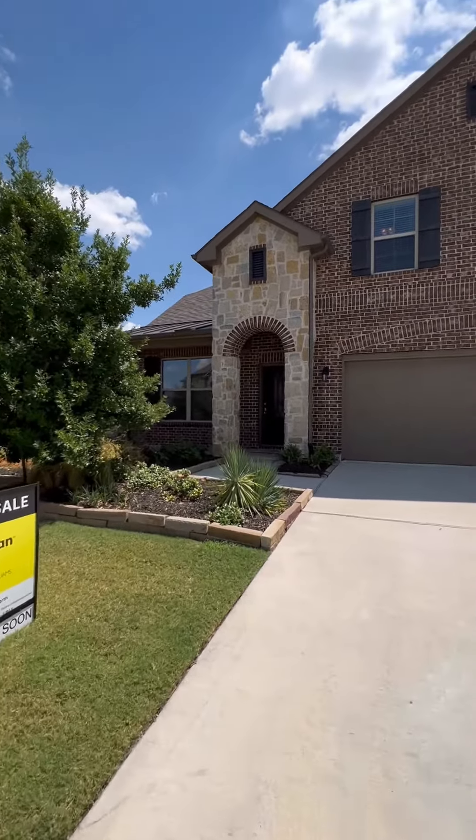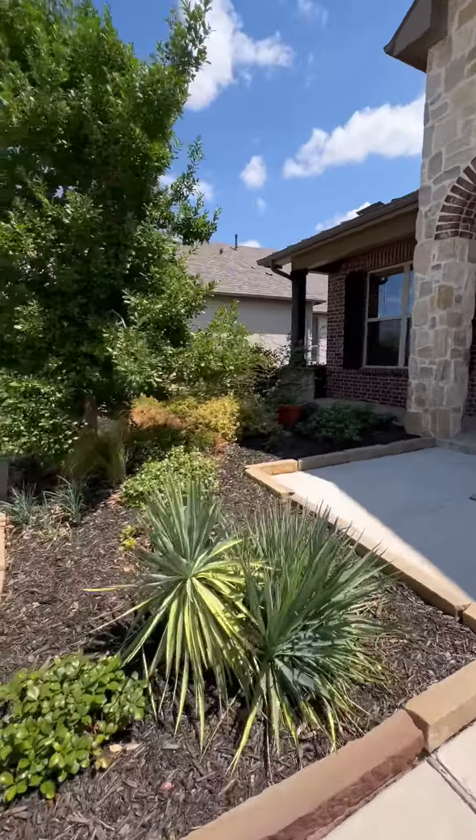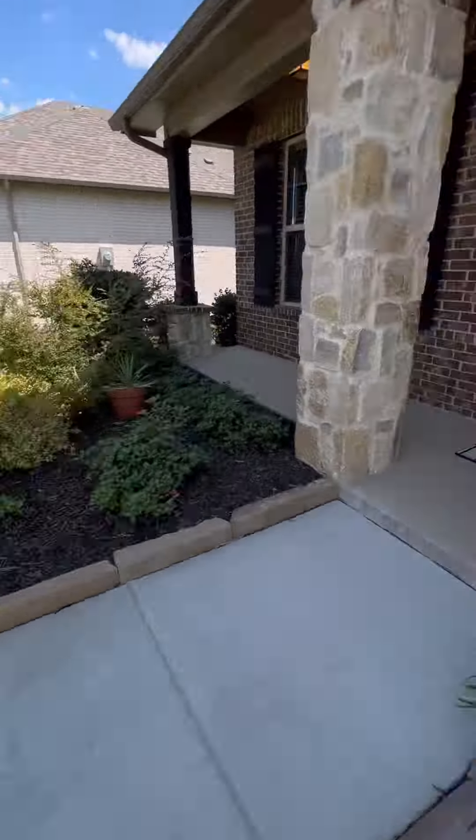This is 1828 Settlement Way in the Arrowbrook neighborhood of Aubrey, Texas. It's been well maintained by the previous owners. It's four bedrooms, four bathrooms, and the entire house has been pre-wired for sound.